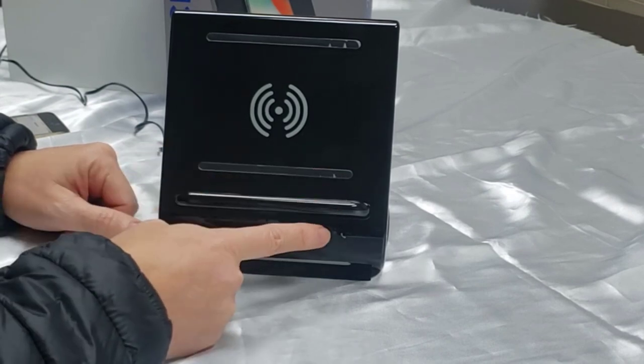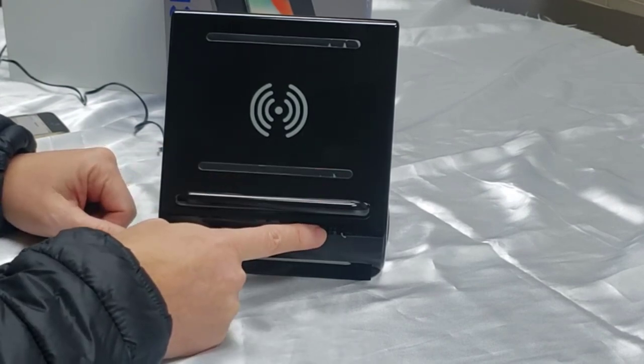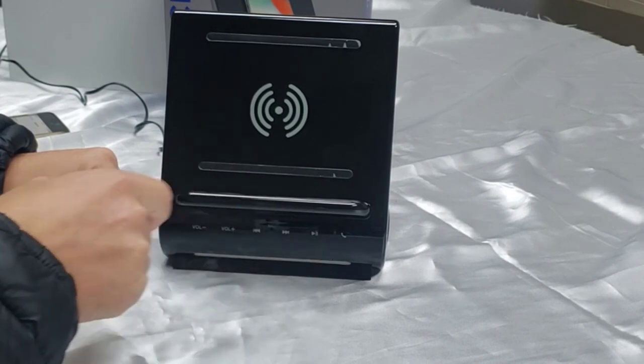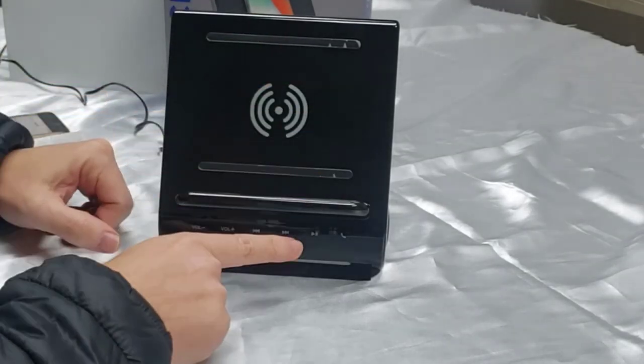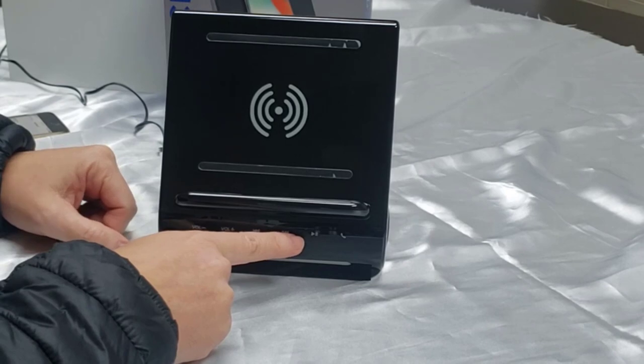If you want a speaker dock that will provide a contemporary feel when you set it up, this should be an ideal product for you. Primarily, the speaker dock is a wireless charging stand that comes with Bluetooth premium speakers and two USB charging ports. Hence, you can use it to charge different types of smart devices.